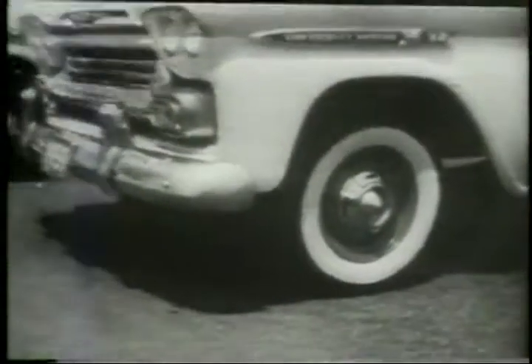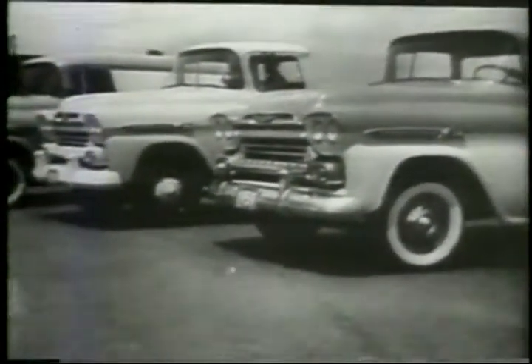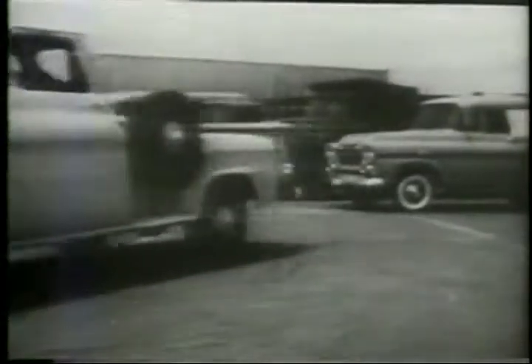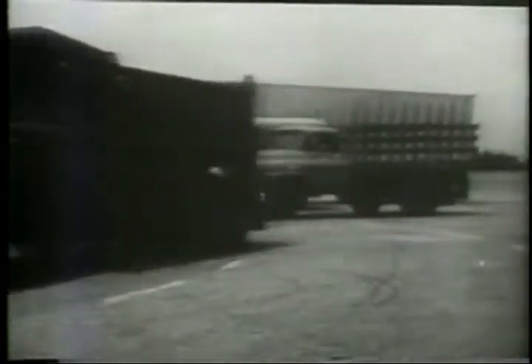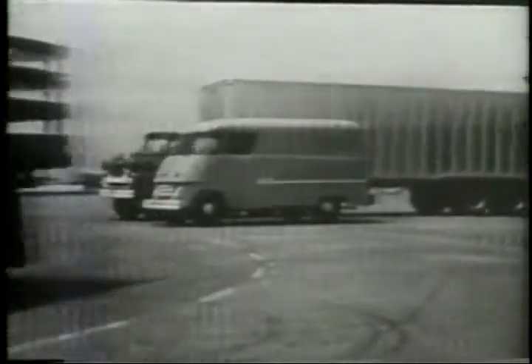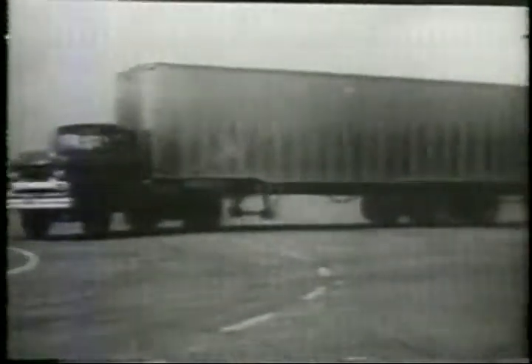They're the best of the best sellers and the longest, strongest line of Chevrolet trucks. Chevrolet trucks for '59. Whatever the job, Chevy is ready with the greatest line of trucks they've ever introduced. They're the best of the best sellers and the longest, strongest line.